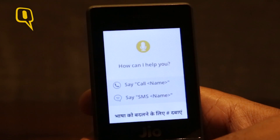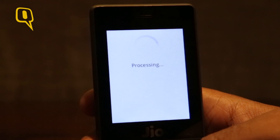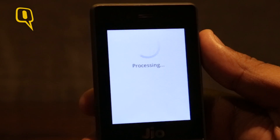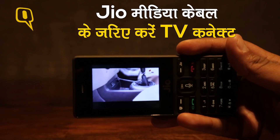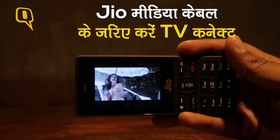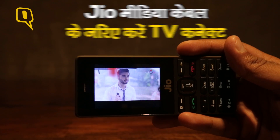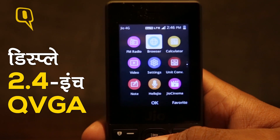The Jio phone supports voice assistance, which you can use to open applications, call someone, and much more. The phone supports NFC payments, and you can also connect the Jio phone to any TV via the Jio media cable to view content on the big screen. The phone comes with a 2.4-inch QVGA display that works well.